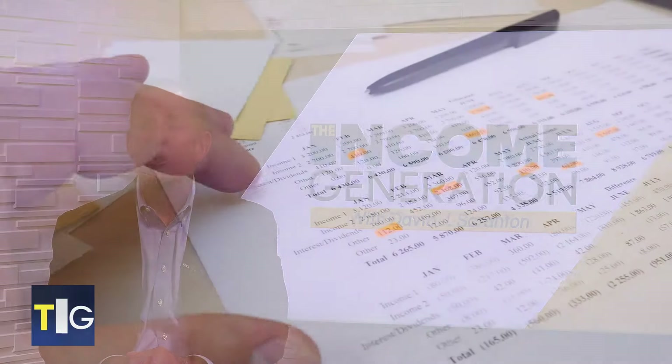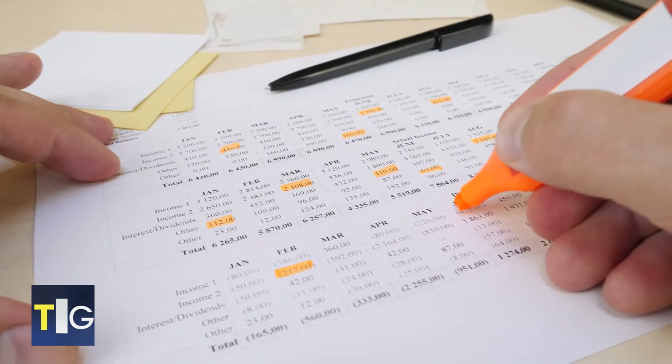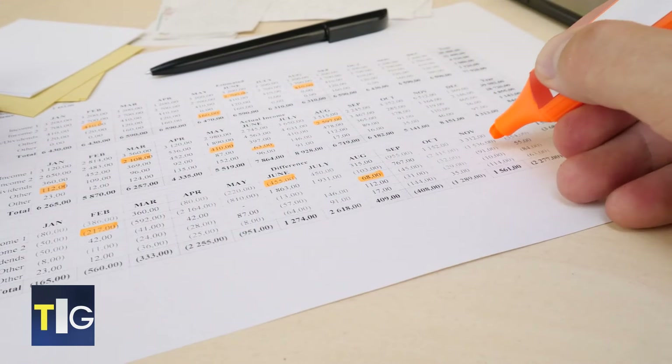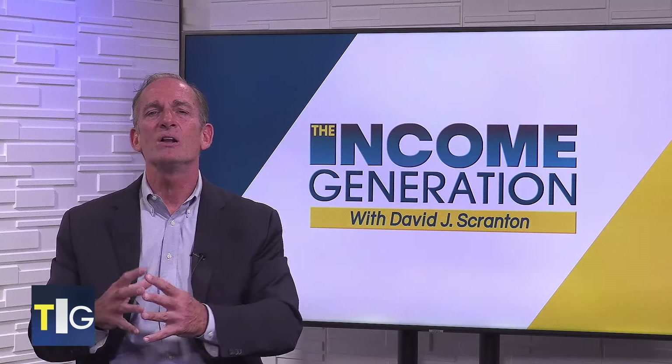Now let's talk about some ways to help you decrease what you spend and increase what you save. First, review your monthly budget — or start keeping a monthly budget if you're not doing so already. Take a hard look at discretionary spending: things like clothing, gadgets, entertainment, and so forth. Set spending limits in various categories, then put all your so-called necessary expenses under the same microscope and look for opportunities to save.